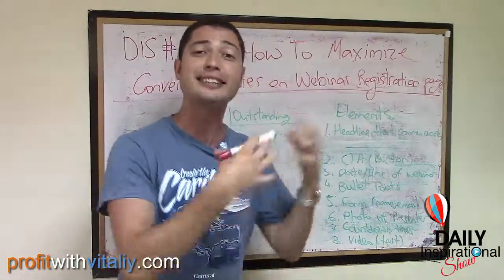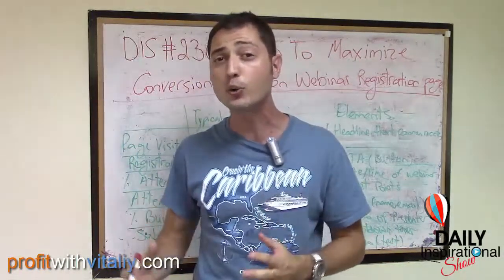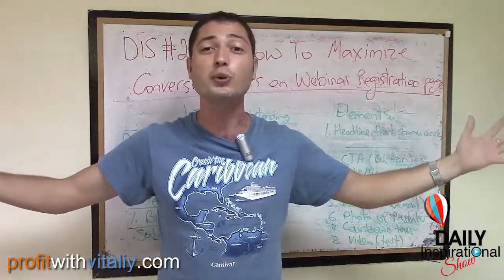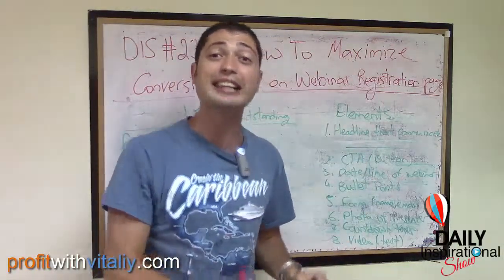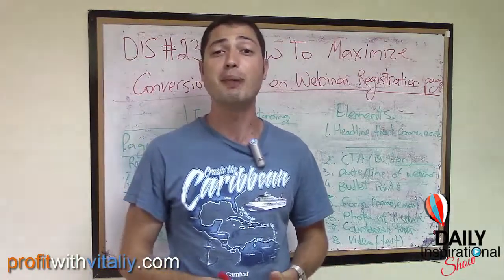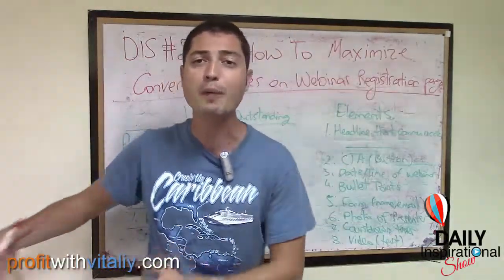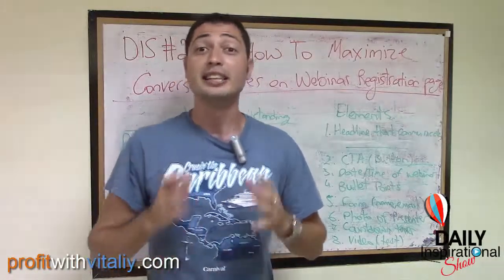Today in this video, I'm going to share with you how to maximize the conversion rate on your registration page. Because check it out — if you are good at getting people to register and attend your webinars and you're okay at closing and presenting, you are still going to make good money. But if you are excellent at presenting and closing but you're not doing a good job at getting people to register and attend your webinars, you are never going to make good money.